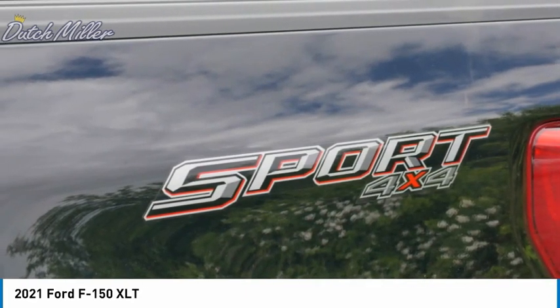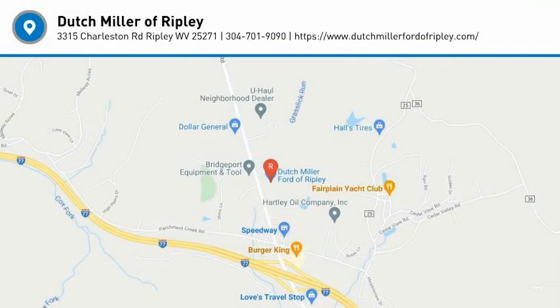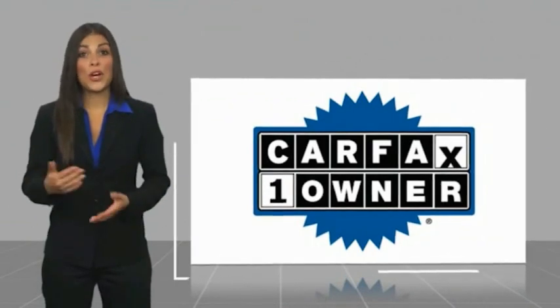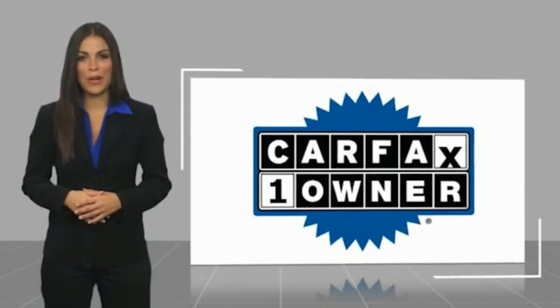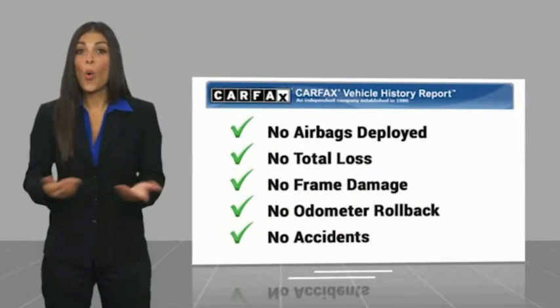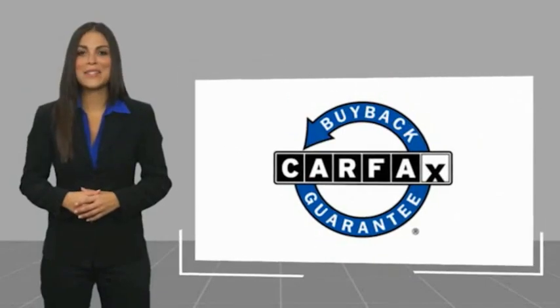If affordable style and reliability are what you're looking for, this vehicle couldn't be more perfect — drive it today. This is a one-owner vehicle with a Carfax vehicle history report. Be sure to find a complimentary copy of this report online or contact the dealership. This vehicle qualifies for the Carfax buyback guarantee.